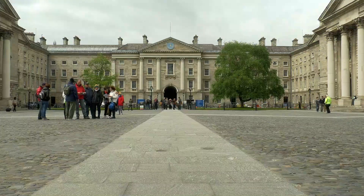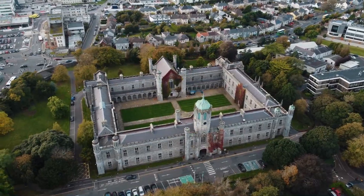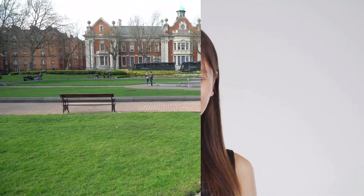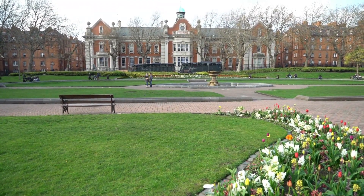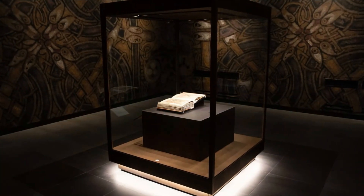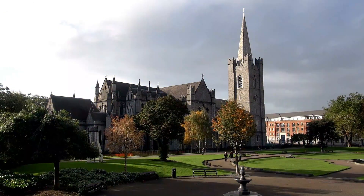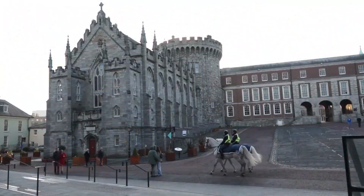Start your visit to Dublin with a trip to Trinity College, the oldest university in Ireland. Here you can explore its grounds and take a tour of the library which houses one of the oldest books in the world, the Book of Kells. Make sure to also take some time to explore the many landmarks in Dublin, including St. Patrick's Cathedral and Dublin Castle.